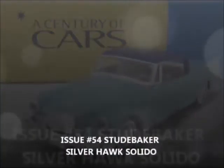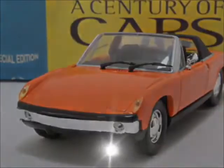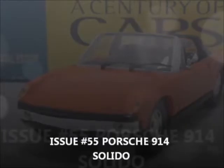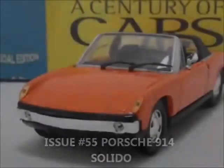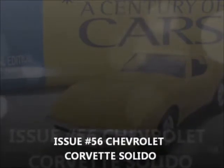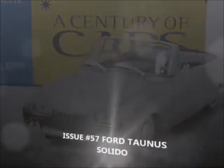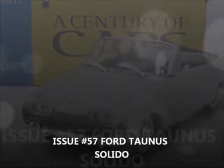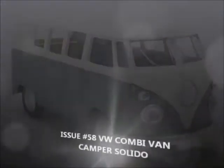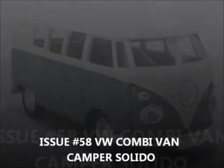Issue 54, the Studebaker Silverhawk by Solido. Issue 55, the Porsche 914 by Solido. Issue 56, the Chevrolet Corvette Z4 by Solido. Issue 57, the Ford Tornus by Solido — cool model that one. Issue 58, the Volkswagen Combi Van by Solido.